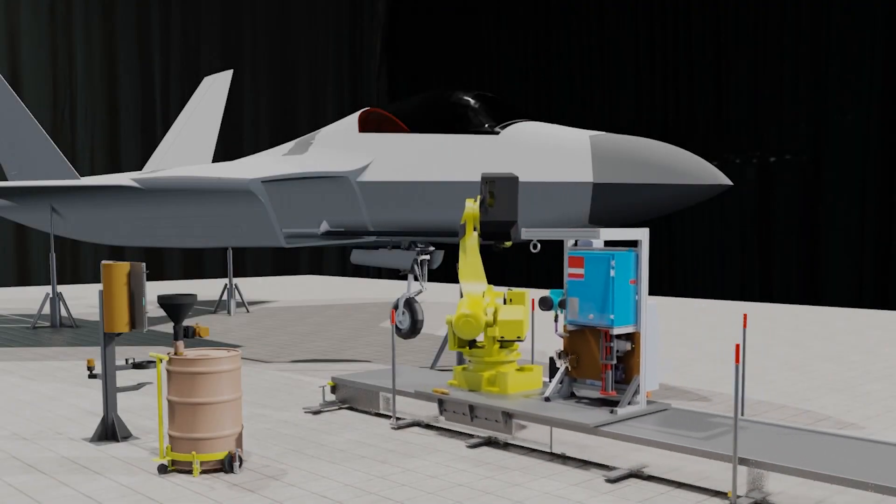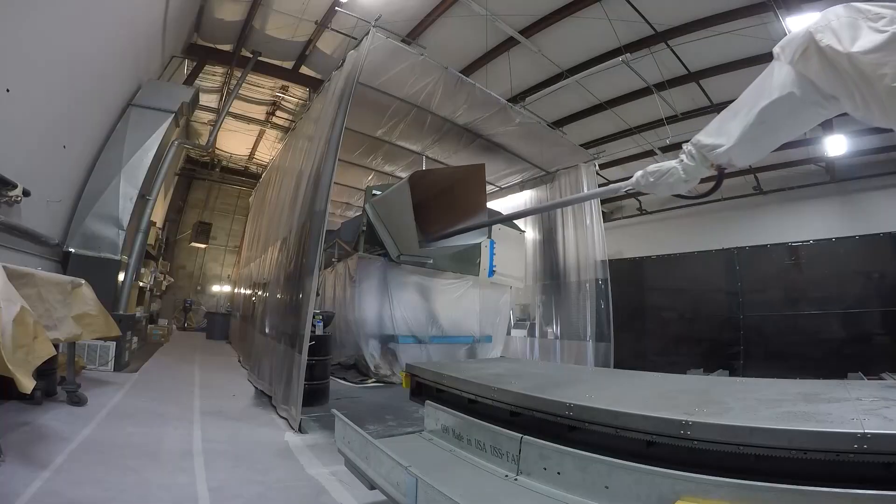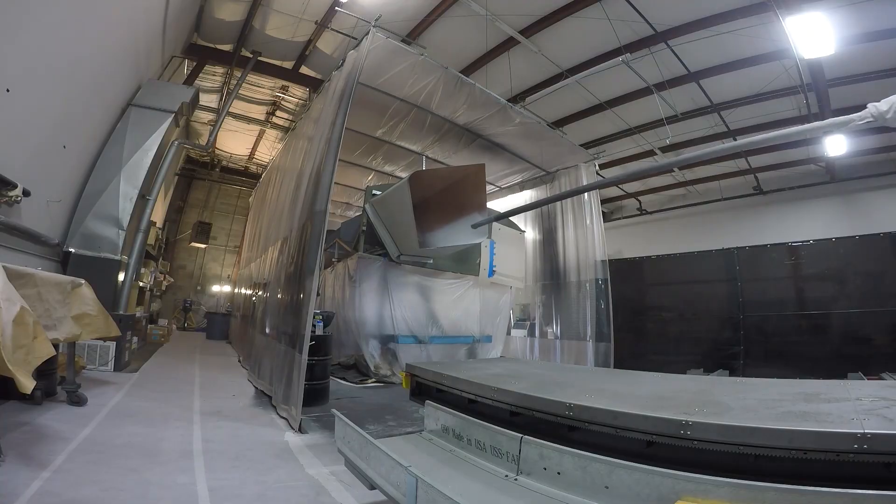We can do the rework of the F-22 inlets faster, cheaper, and better than what a human can do it. That's our goal, and I think we've successfully achieved it.